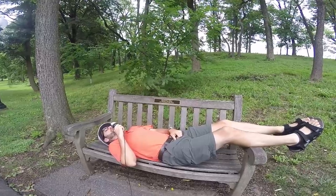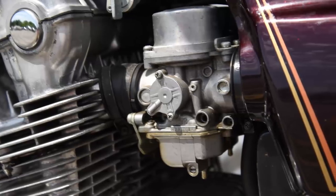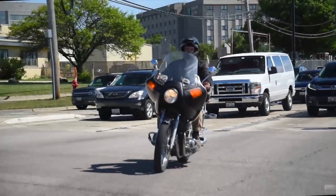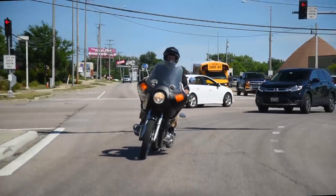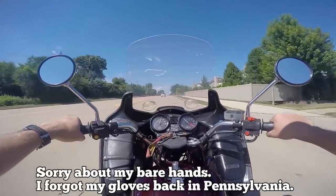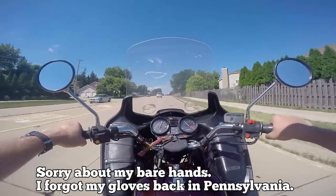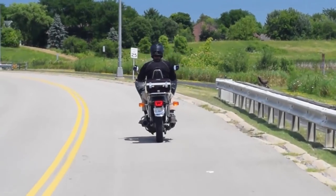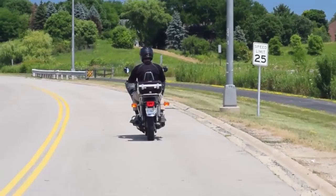This engine is fed by four carburetors, which pushes this 580-pound wet bike down the quarter mile in 12 to 12.7 seconds. Some CB750s are over 500 pounds, some are under 500 pounds — it depends on the options. This bike has a lot of extra stuff on it, so it's heavier. But despite the weight, it'll go on to a top speed of 120 to 124 miles an hour.